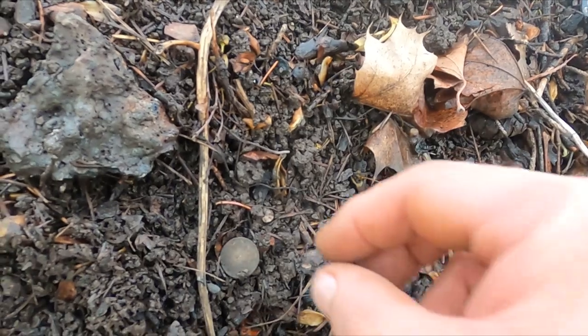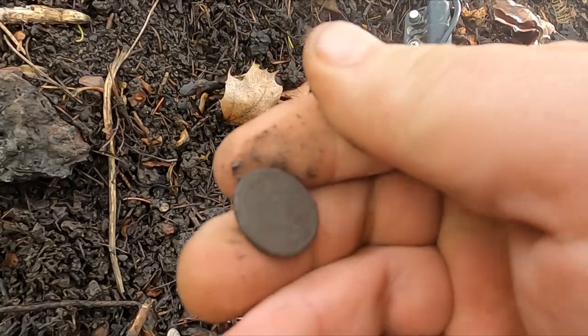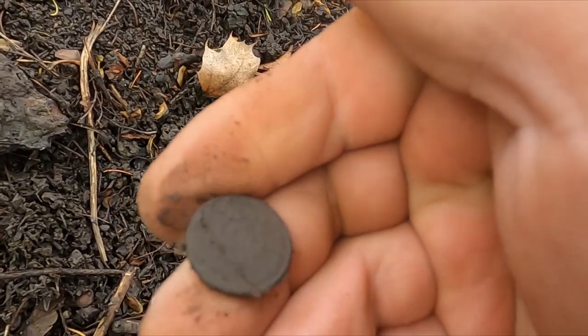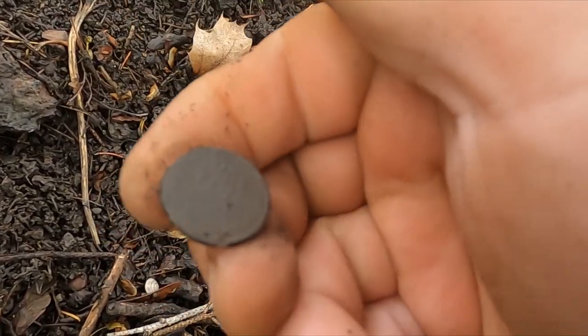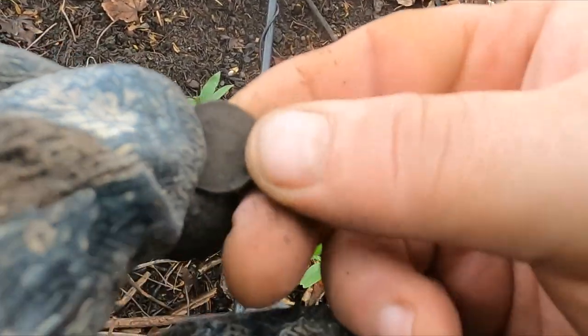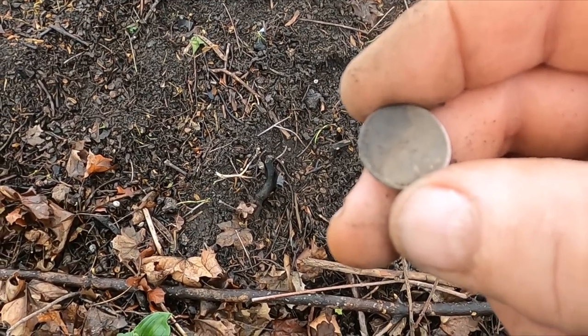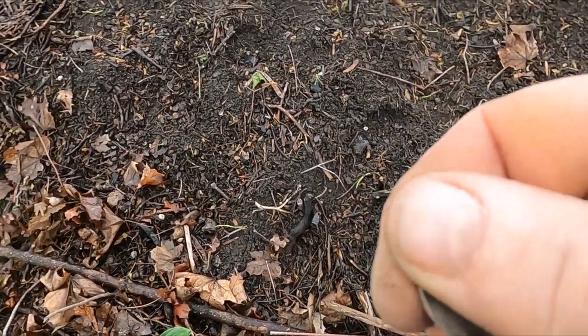I just flipped out another penny. One cent — so this time it's a weedy. Not too bad. Let's see if I can get a date. Okay, 1934D is what I think it is. Awesome.